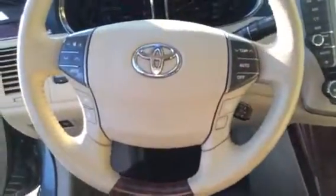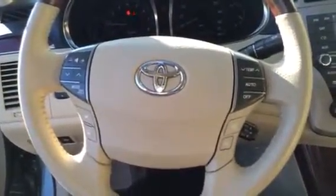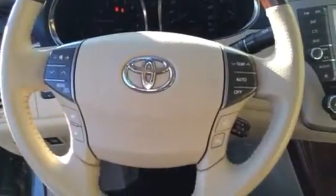All your functionality there on the steering wheel, whether it be your temperature, volume, radio, or Bluetooth options. Here's our dash — 34,344 miles on it.